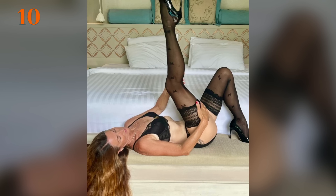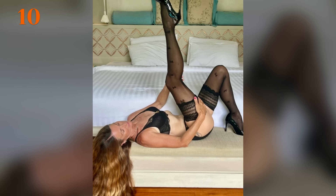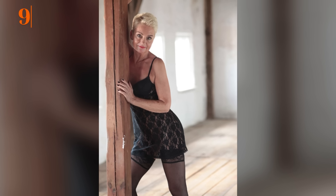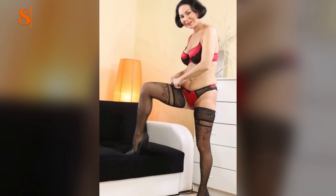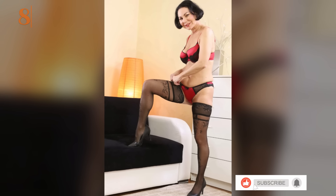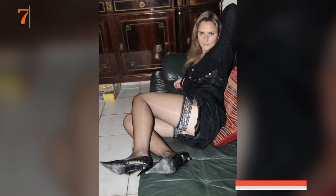Hello beautiful viewers and welcome to Cougar Fashion. Today we're diving into a topic that combines elegance, confidence, and timeless style — how to rock pantyhose and stockings when you're over 40. Age is just a number, and when it comes to fashion, it's all about feeling fabulous and empowered. Whether you're looking to elevate your everyday look or add a touch of sophistication for a special occasion, I'll be sharing my top tips and tricks on how to wear pantyhose and stockings with grace and flair. Before we start, don't forget to hit the subscribe button so you never miss any of my videos.